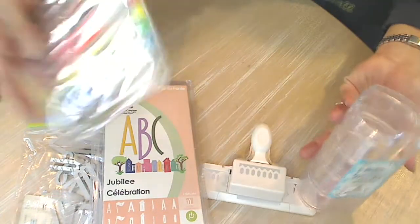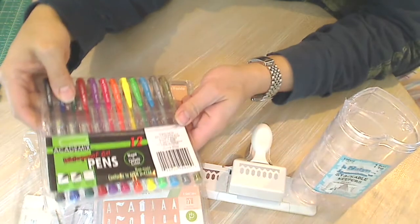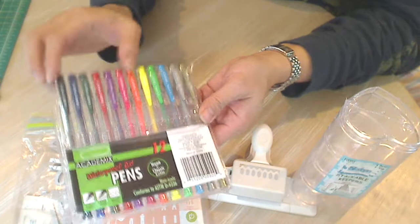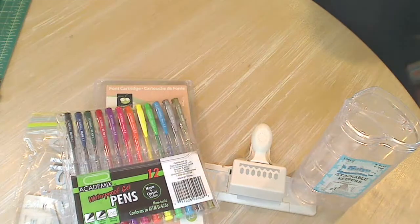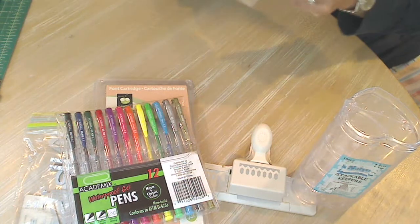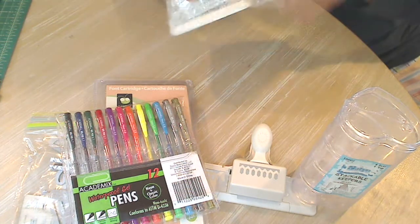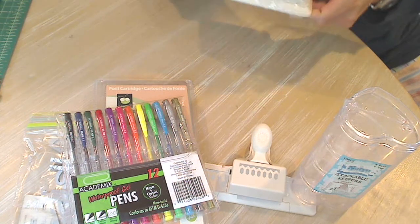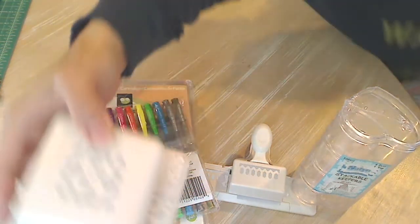And then really cute waterproof gel pens. I love that. I have a few gel pens but not this many — this is very cool. And then one of these punch-anywhere-on-the-page Martha Stewart punches. I don't have any of these at all, and this is a really pretty one.